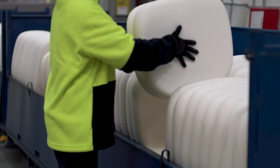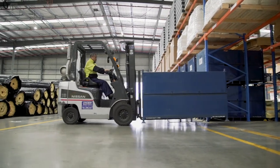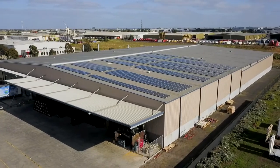Protecting the environment is a priority for Joyce Foam Products. Our automation processes minimise waste, guaranteeing an accurate trim-free production line. Environmental impact is further reduced through the use of reusable packaging, sustainably sourced materials and on-site solar energy systems.